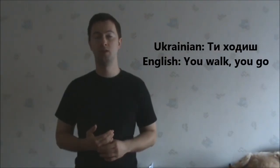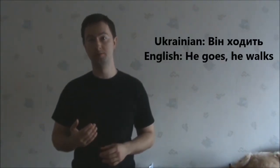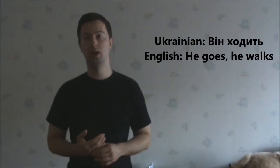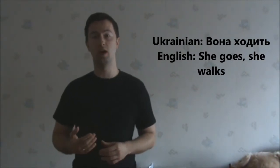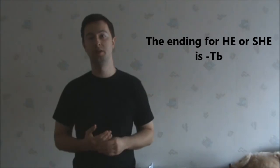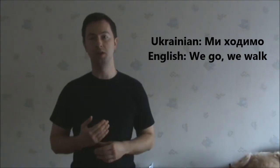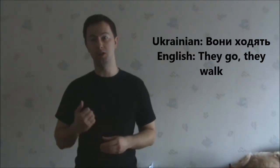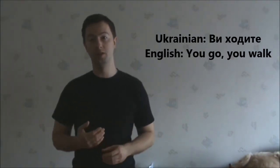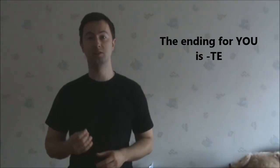Ти ходиш – you walk or you go. The ending here is Ш. Він ходить – he walks or he goes. Вона ходить – she walks or she goes. The ending here is Т, as in the previous example. Ми ходимо – we walk or we go. The ending here is МО. Вони ходять – they walk or they go. The ending here is ЯТЬ. Ви ходите – you walk or you go, plural or respectful.